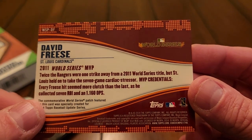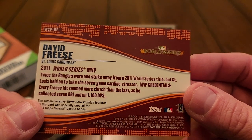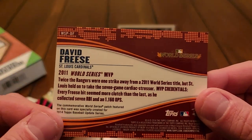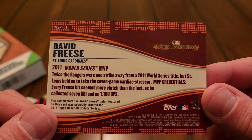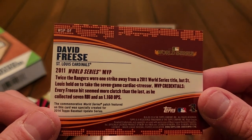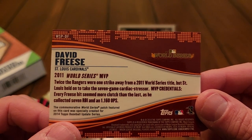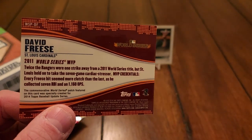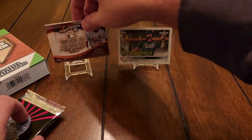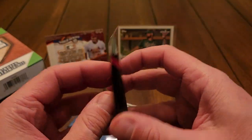That is actually a pretty cool card — St. Louis Cardinals, the hometown team. That 2011 World Series, in my opinion, might be the greatest World Series game of all time. Down to their last strike, David Freese hits the triple to clear the bases and score the tying run. Oh my god. So we did get a hit, and we did get another stinking NFL Platinum pack in there.